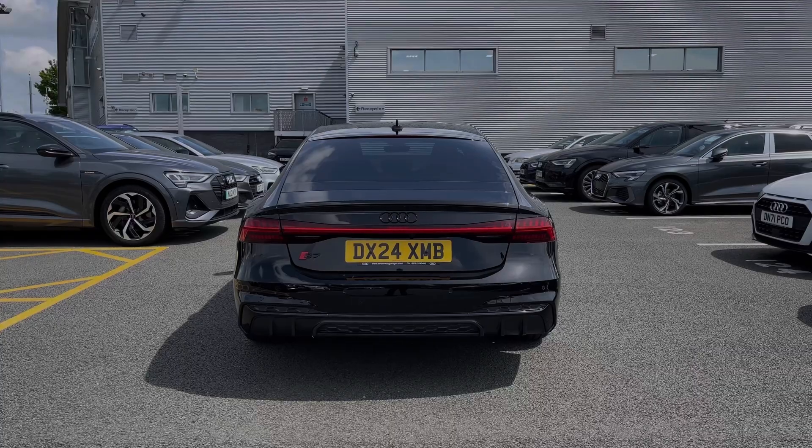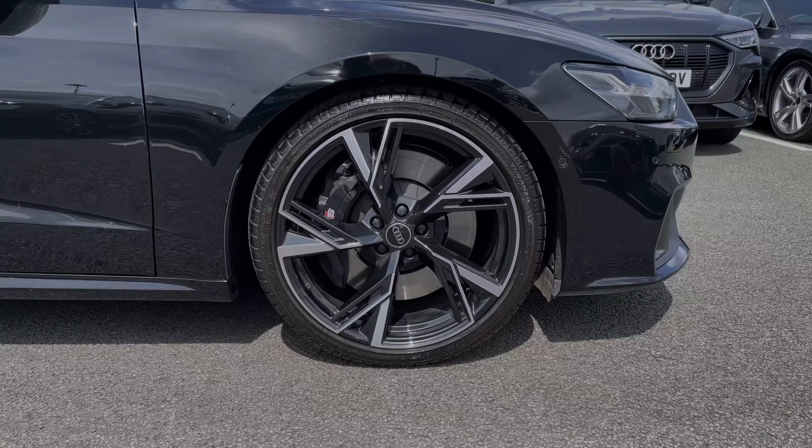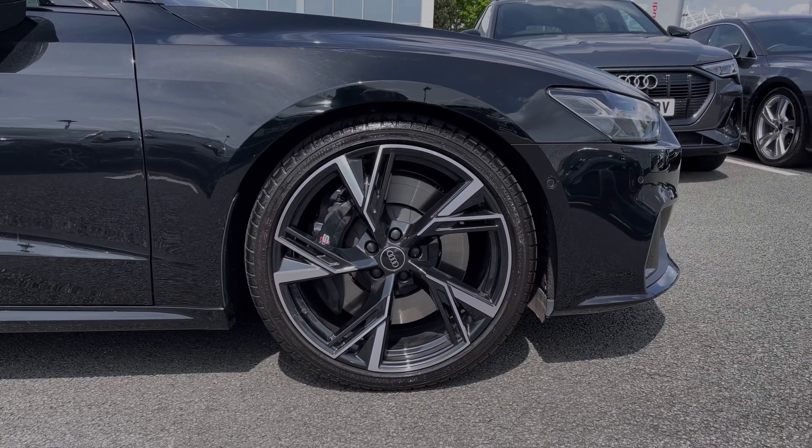As we make our way down the side of the vehicle, we have this car's impressive 21-inch 5 V-spoke trapezoid design alloy wheels, giving it a nice sportier look to the car's side profile.